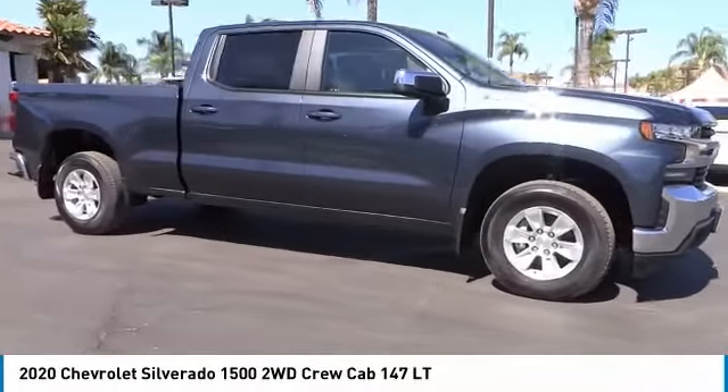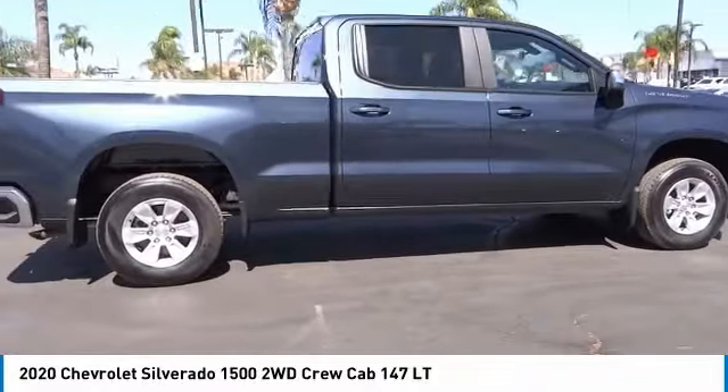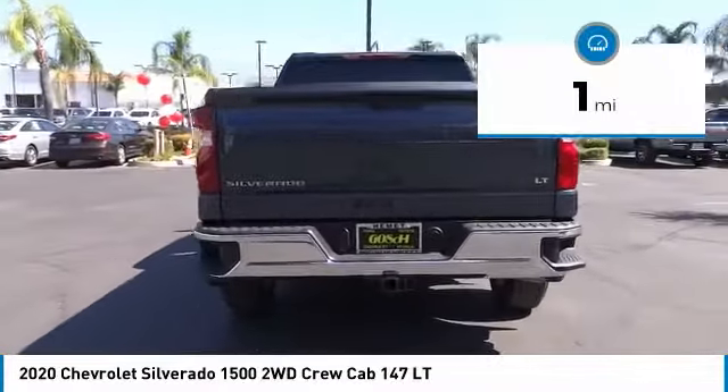Stop by and take a look at the 2020 Silverado 1500. The Chevy Silverado 1500 has the lowest cost of ownership of any full size pickup. This vehicle has less than 100 miles.